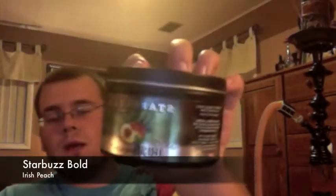Hey, what's up, guys? It's Ethan again here doing another shisha review. Today I'm doing a review for a Starbuzz Bold Line, the Irish Peach. I've seen a lot of stuff on Starbuzz's Facebook page as well as other retailers about this, so my local vendor got some, so I thought I'd pick it up and see what the hype's about.